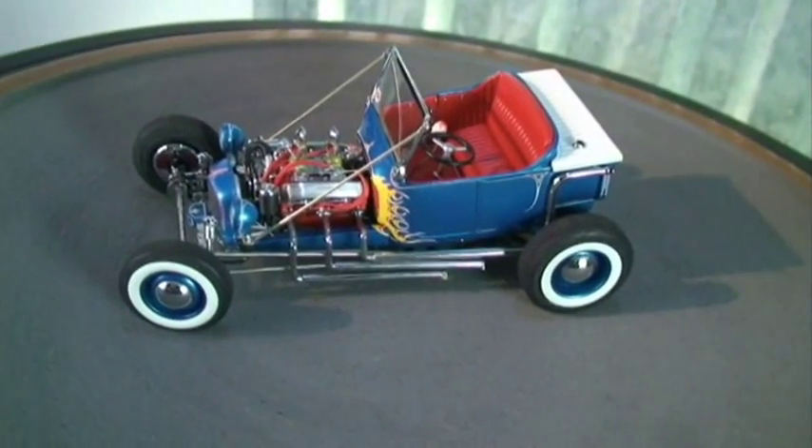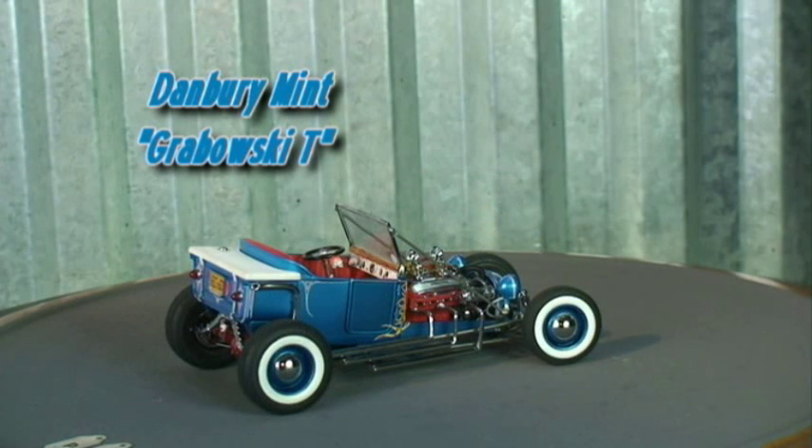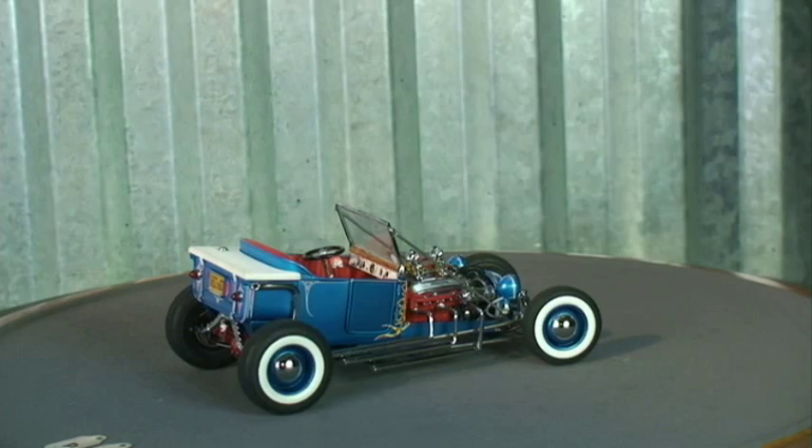The other iconic car from Danbury Mint is Grabowski's T — Kooky's car from 77 Sunset Strip. Kooky, the nickname of Gerald Lloyd Kookson III, played by actor Ed Burns, may have had the hearts of every young woman in his pocket, but one thing he didn't have was the keys to the actual car. Norm Grabowski insisted on driving the car on set after one of his earlier cars had been thoroughly trashed during filming. After spending a little bit of time with the Danbury Mint model, I can understand how Grabowski felt. This was a beautiful car that set the standard for every T to follow.